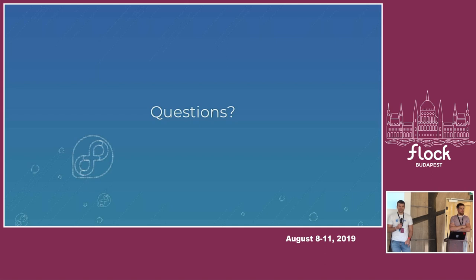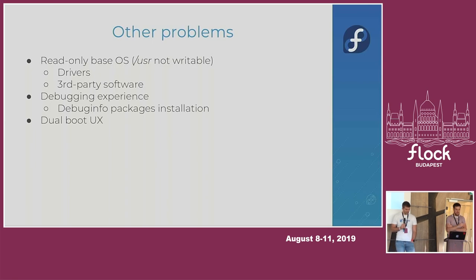How many people tried Silverblue in this room? Nice! Do you like it? Definitely. And from those who didn't try it yet, do you think fixing the dual boot experience could convince you to try it? What is stopping you from using it as your main environment right now, or giving it a try? Is there a specific feature that breaks?